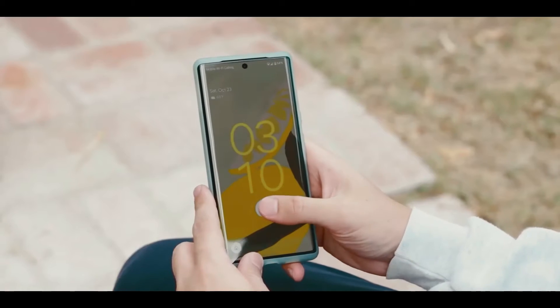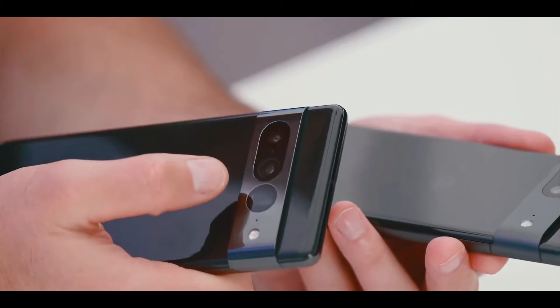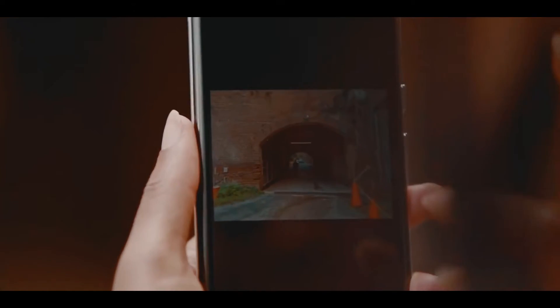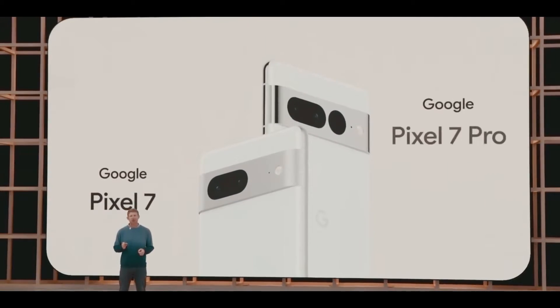With a glass back and that signature camera strip across the back, the new Pixel 7 Pro looks a lot like its predecessor, the main difference being how the camera system is now visibly separated into two sections. On the Pixel 7 Pro, that camera strip has a polished aluminum finish versus a matte finish on the vanilla Pixel 7 model.